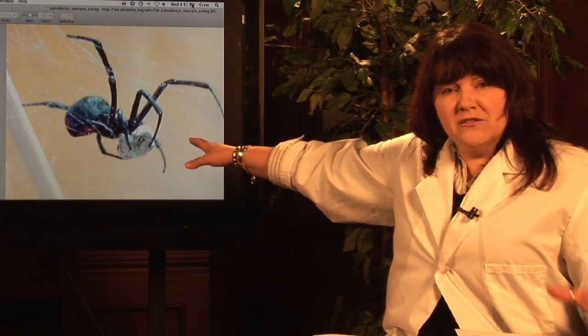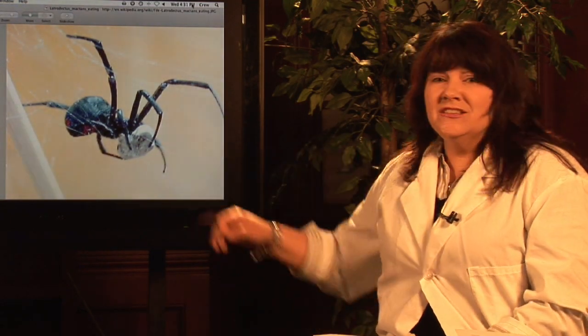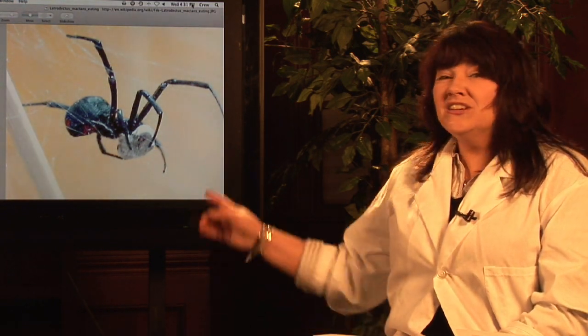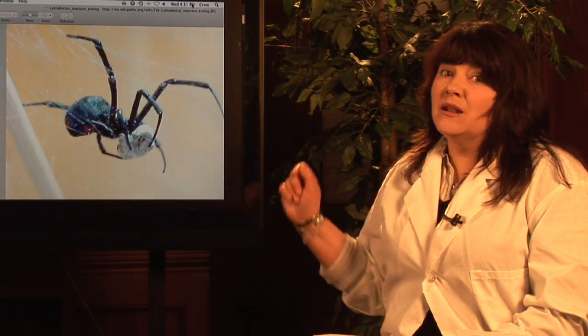This black widow spider female is likely to be about an inch long. And that egg sack that she's holding can have somewhere between 100 and 400 eggs. She can lay an egg sack up to nine times a summer. So that's a lot of black widow spiders.